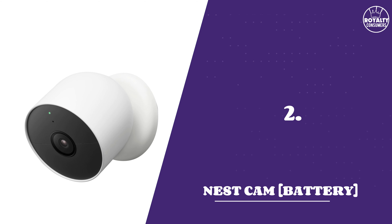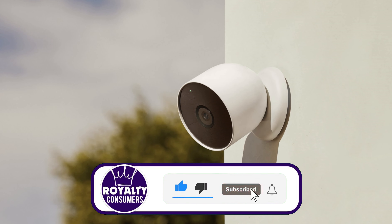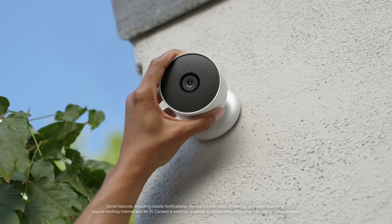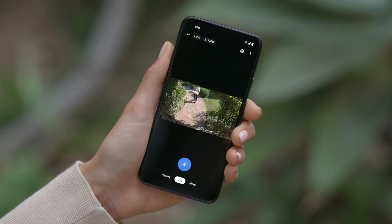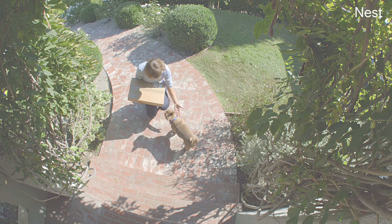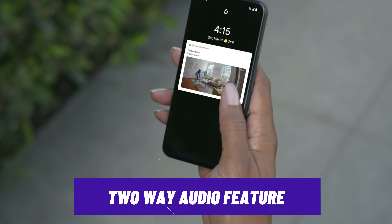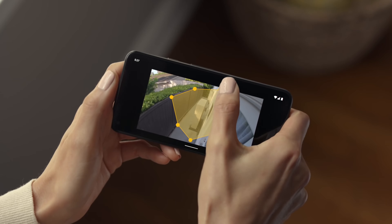Number 2: Nest Cam Battery. Google Nest has quickly become a popular choice for offering more advanced features than other competitors. It can serve as both an indoor and outdoor camera and has great placement flexibility since it's wireless. It boasts sharp 1080p recording quality both day and night, and unlike competitors, you get person, animal, and vehicle detection for free, along with an impressive two-way audio feature.